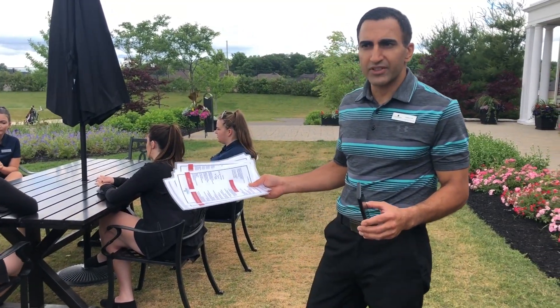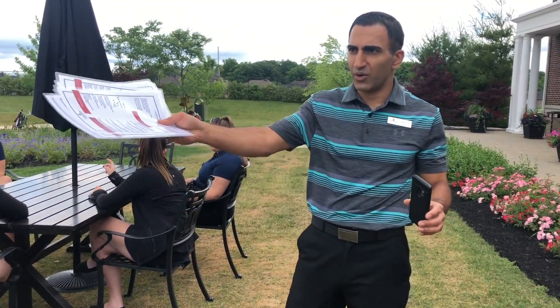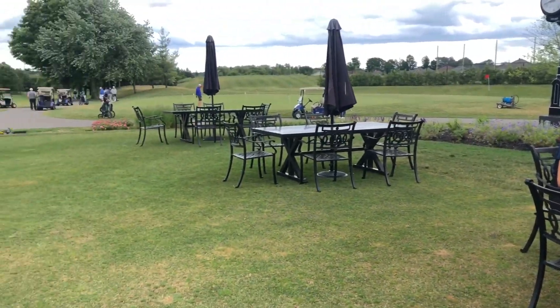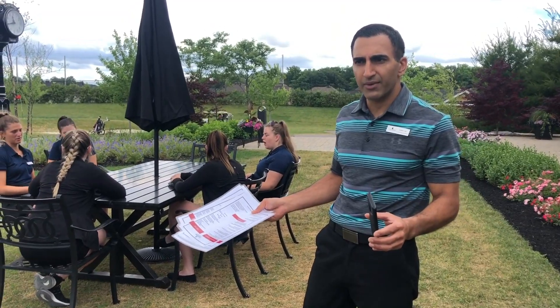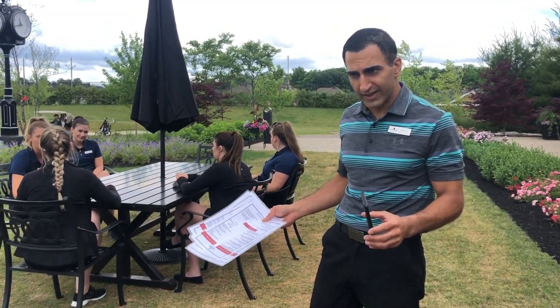We're just asking members not to join tables. As you can see, the whole patio is spaced out the way we need it to be as per Toronto Public Health. So please don't join any tables or move your tables to make large groups.